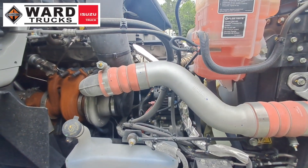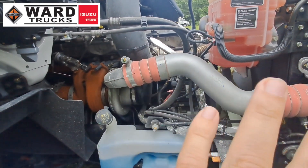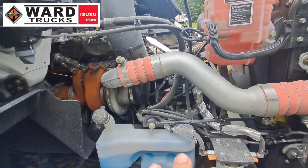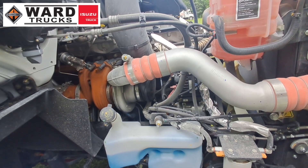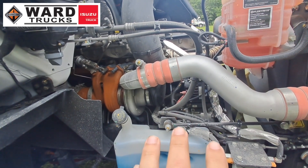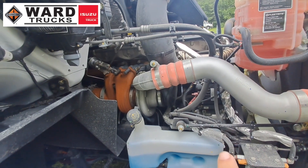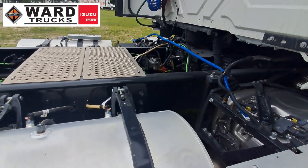One little kicker to add to all the features and benefits: this engine was designed in partnership with the Traton Group, who own brands like Volkswagen and Scania — the Swedish truck. So the technology in this engine has millions and millions of miles in both European and North American testing. Purpose built for reliability, no matter where the road takes you.